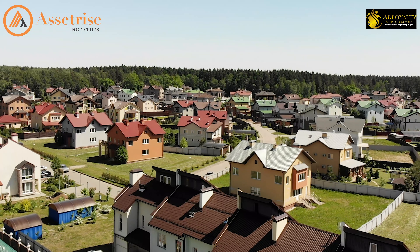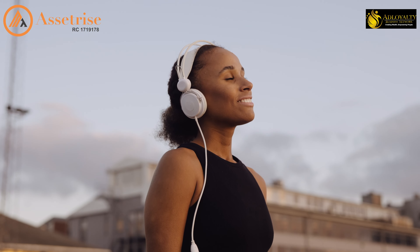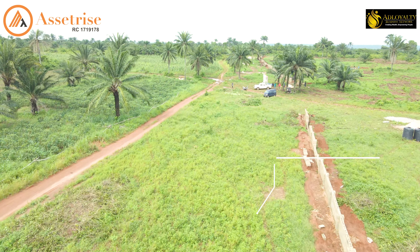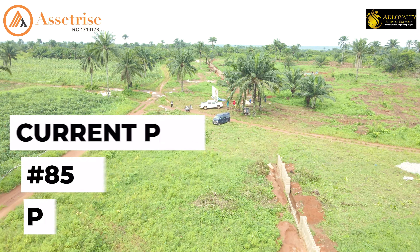Live within Africa's premium tourism and agriculture city and enjoy serenity, nature, and security. The title on the land is CFO and it's selling for $850,000 per plot.